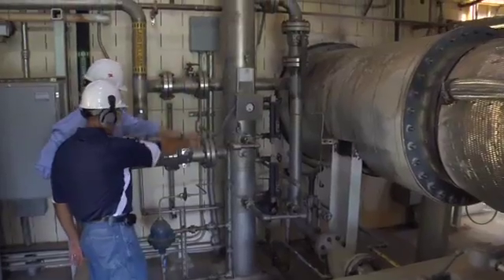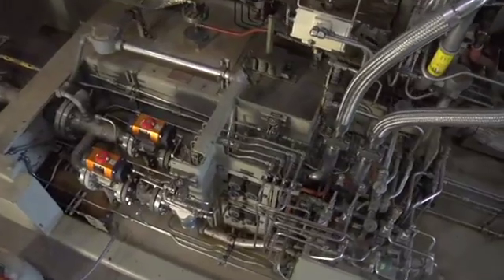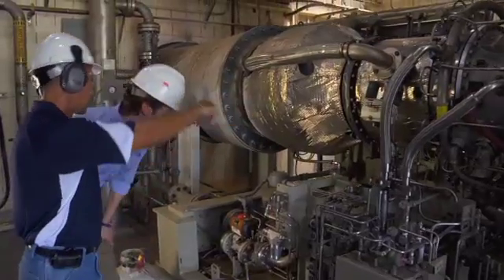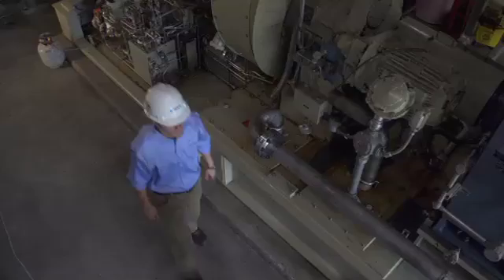What we do here is we extract landfill gas and direct it through a series of pipes into a processing plant. We do some purification to the gas and send it into a gas turbine that is coupled up to a generator to generate electricity.